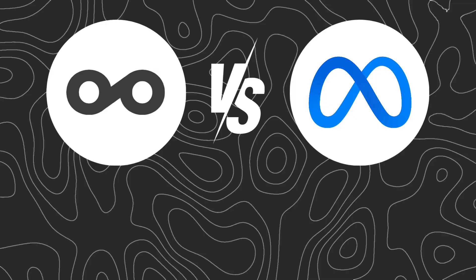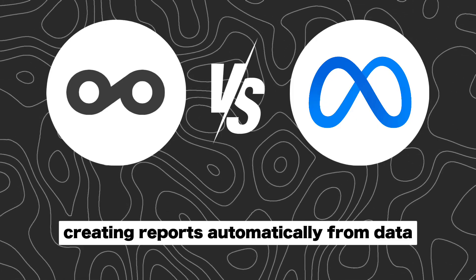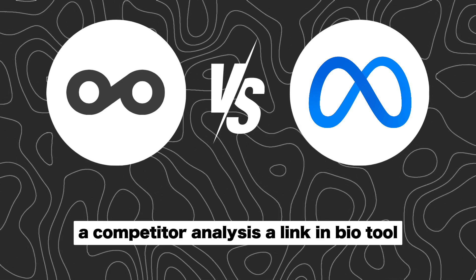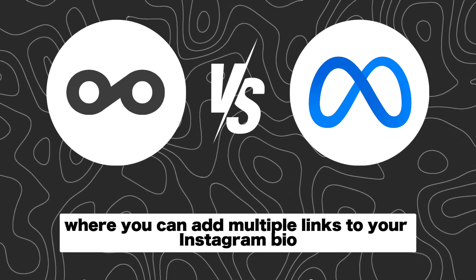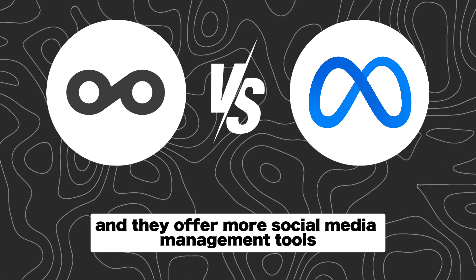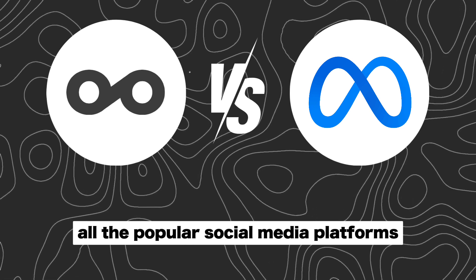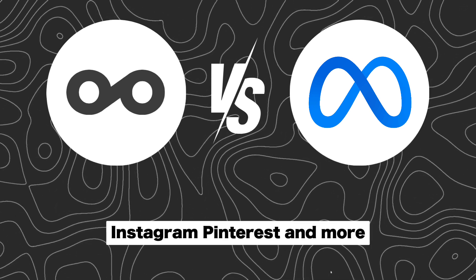Now let's compare their key features. MetraCool's key features include social media planning, creating reports automatically from data, insights into the best time to post on each social media platform, competitor analysis, a link-in-bio tool where you can add multiple links to your Instagram bio, and more social media management tools such as an AI assistant. You can use MetraCool across pretty much all the popular social media platforms, such as TikTok, Facebook, Instagram, Pinterest, and more.